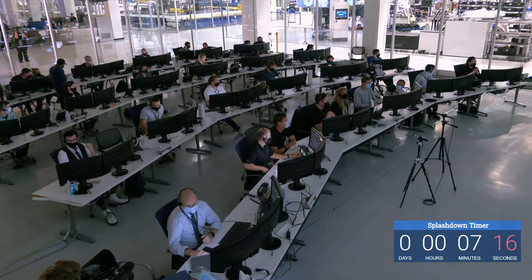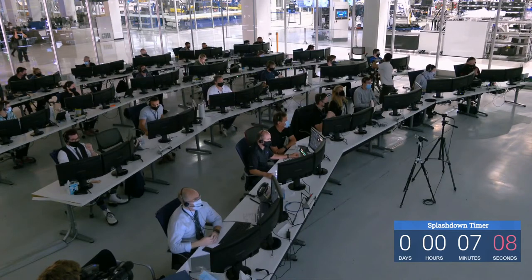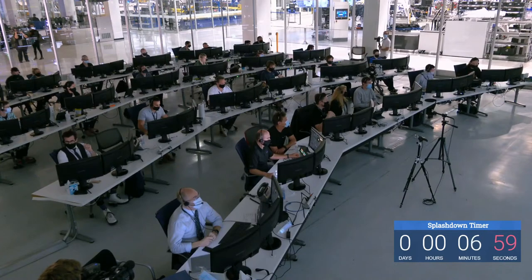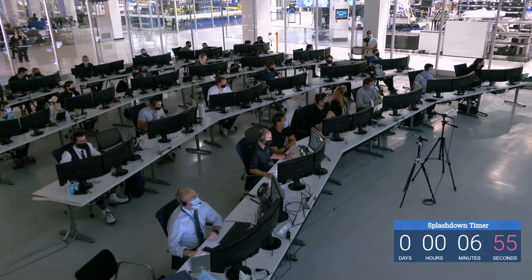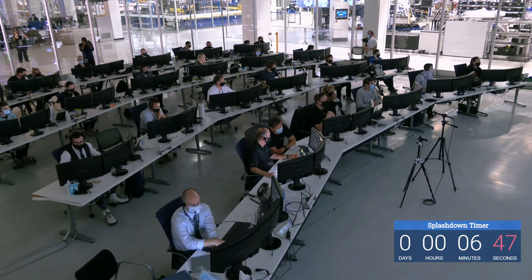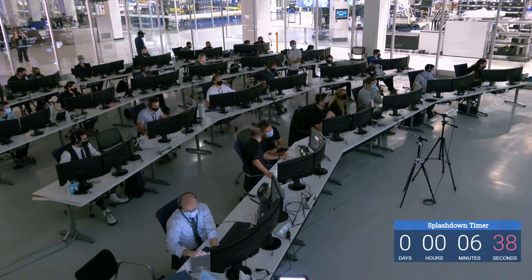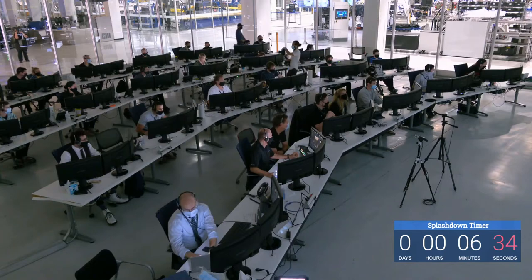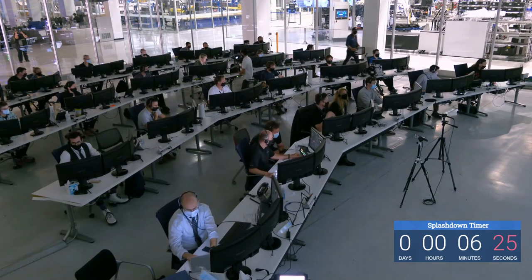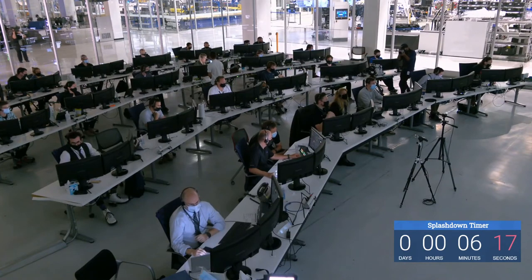We're still inside that anticipated blackout window, but it does look like we are getting some sporadic data starting to peek through. SpaceX comm check — we have you, we're about 3.9G, copy, we've got you five by five as well, Doug. Looking good, and you can expect an automated chute deployment. We have come out of the blackout period and re-established connection with Dragon Endeavor, with NASA astronauts Bob Behnken and Doug Hurley on board.